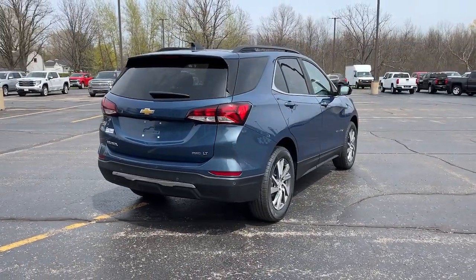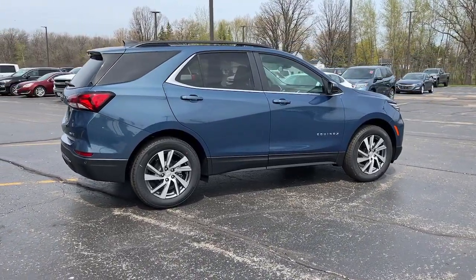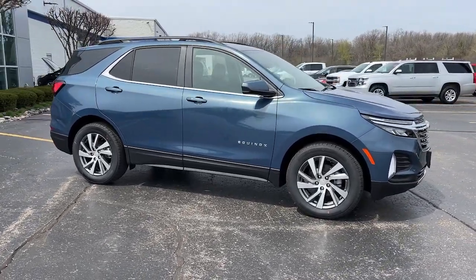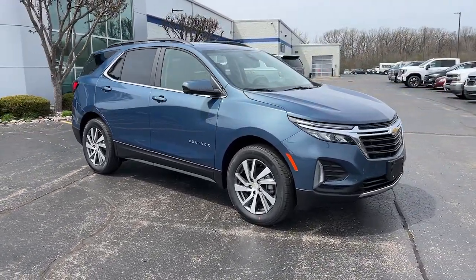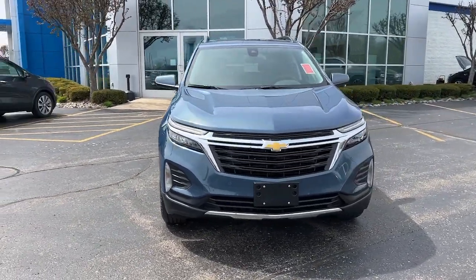These are just some of the great options this vehicle comes with: pre-collision system, intelligent auto on-off high beams, lane departure warning, keyless entry, all-wheel drive, heated mirrors, keyless start, lane keeping assist, satellite radio, power liftgate.